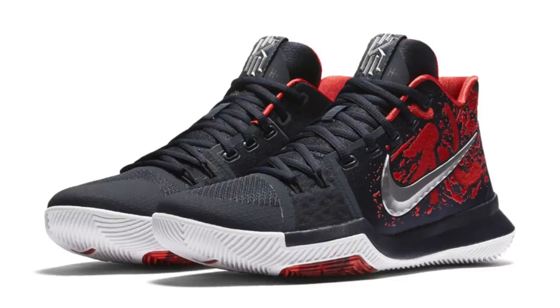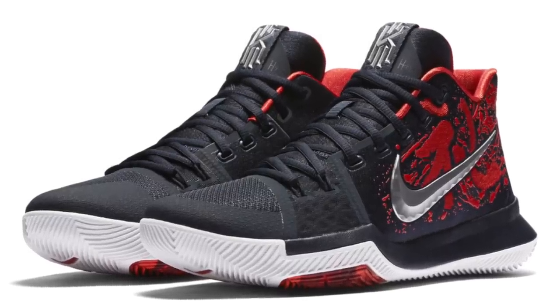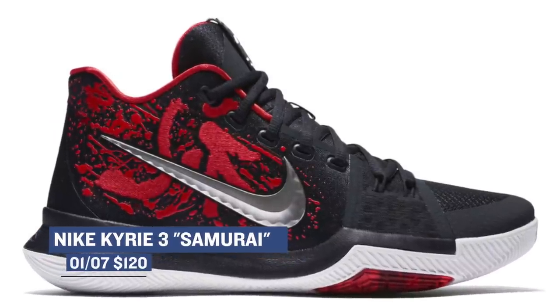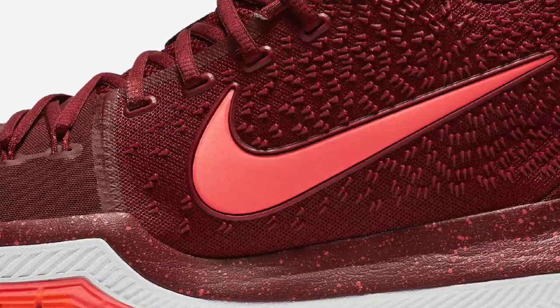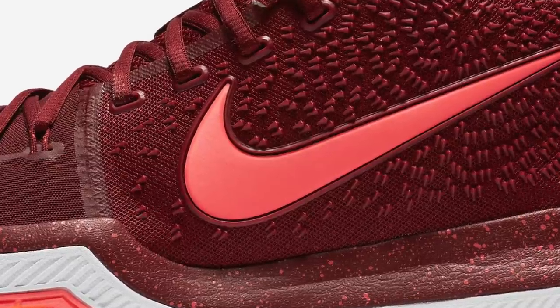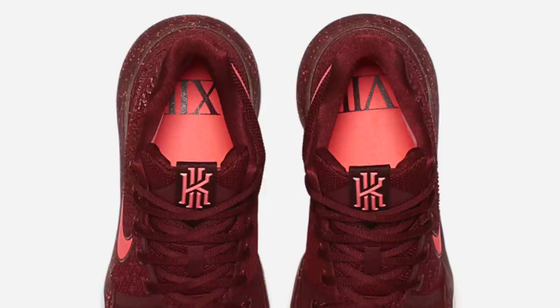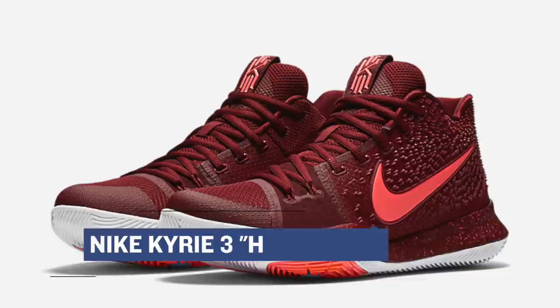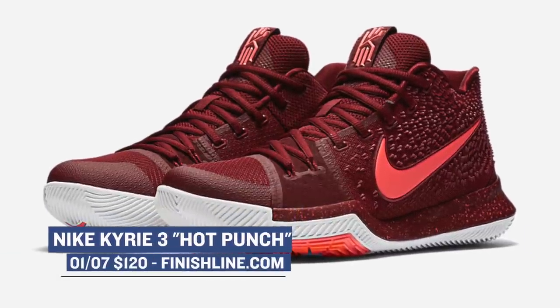As for one of the most affordable drops this weekend, Nike Basketball has two pairs of the Kyrie 3 dropping. First up is the return of the Samurai colorway of the shoe that first dropped on Christmas, and the second pair is the Hot Punch colorway. The Hot Punch colorway is officially Team Red and Total Crimson, and this will be the first time the pair will actually be hitting retail. You can look for those costing you $120 over at Finish Line.